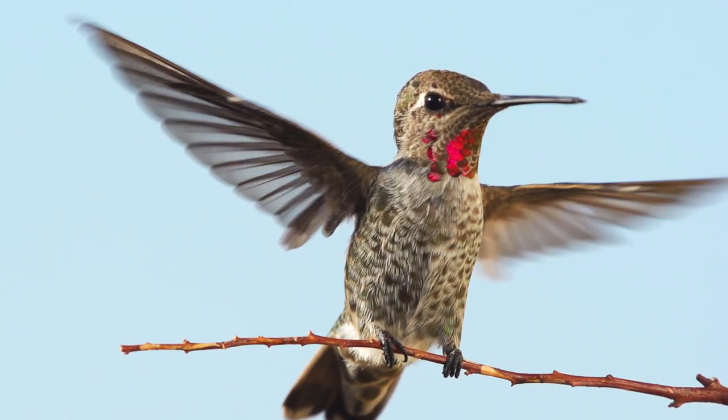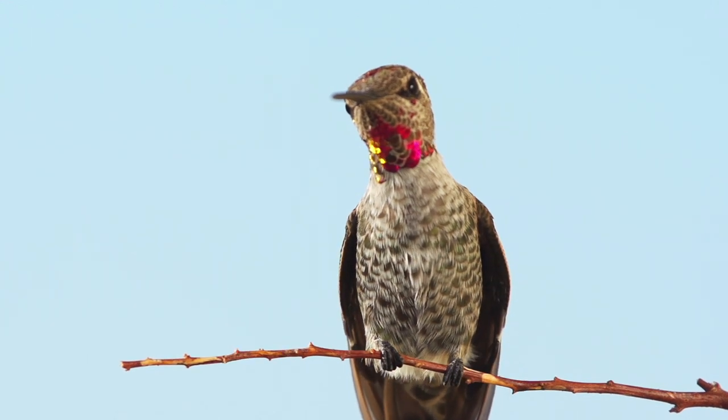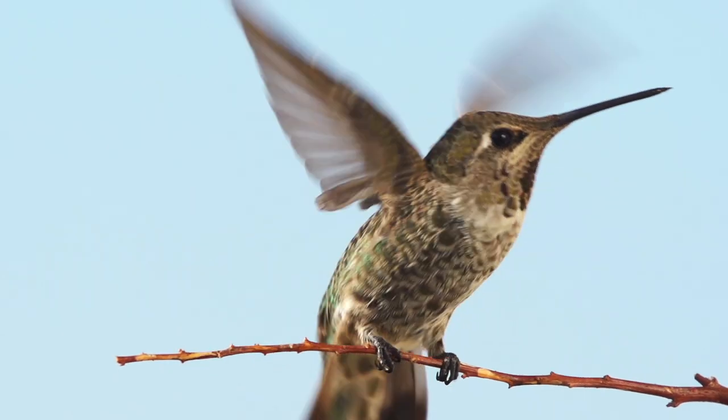Their way of surviving the cold drop in temperatures, even in the summertime here in the Rockies, is by slowing down their metabolism to the point where they're almost dead. This conserves that precious energy until the morning when the sun rises and they can start to warm up. It can take up to about 20 minutes for those little hummingbirds to stretch out their wings and start burning energy flying all over the place looking for nectar.